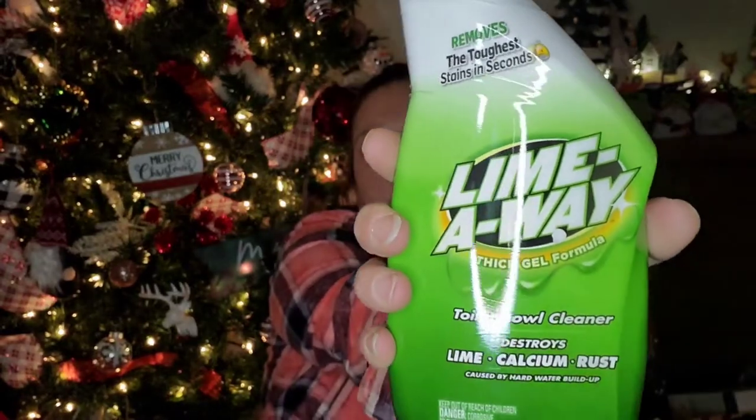Last but not least, another dusty rose pink bin and two cleaning supplies. I finally found the Glass Plus Advanced Formula Streak-Free Glass Cleaning Wipes — you get 160 wipes, best for windows, glass, mirrors, and car windshields, made in the USA by QYK Brands. I also picked up a Lime Away Thick Gel Formula Toilet Bowl Cleaner — I like using this stuff to clean the toilets.